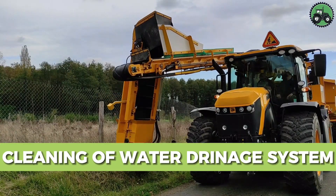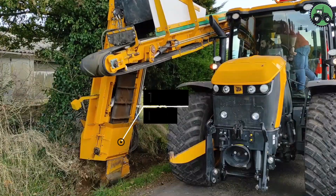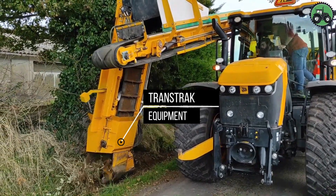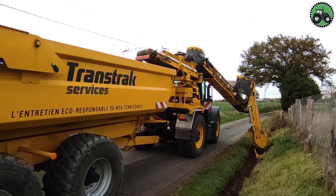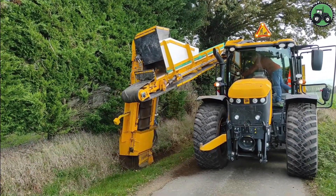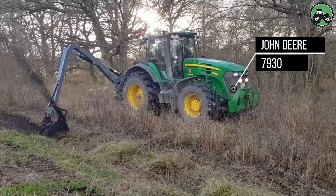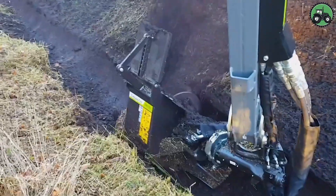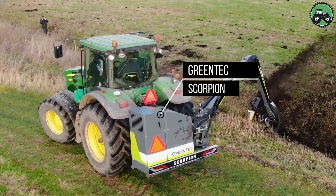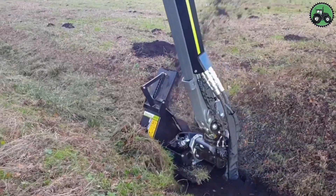Delve into the meticulous world of ditch cleaning with transtract equipment. This essential process combines precision and efficiency to maintain water drainage systems, ensuring the uninterrupted flow of water in ditches. Whether in rural farmlands or urban areas, ditch cleaning is instrumental in preventing flooding and preserving the health of our ecosystems. It involves the use of specialized machinery to remove debris, sediment, and vegetation from ditches, canals, and drainage systems, ensuring that water flows freely and without obstruction.